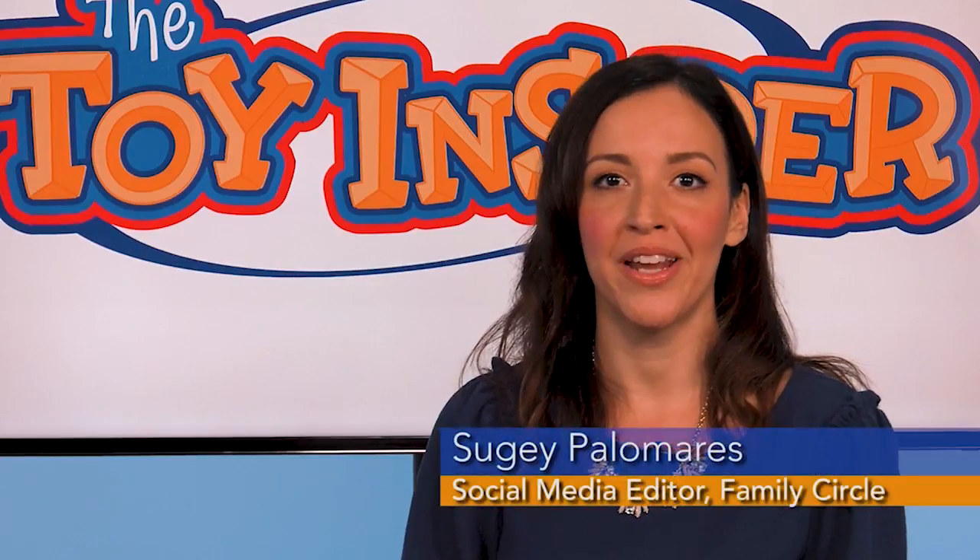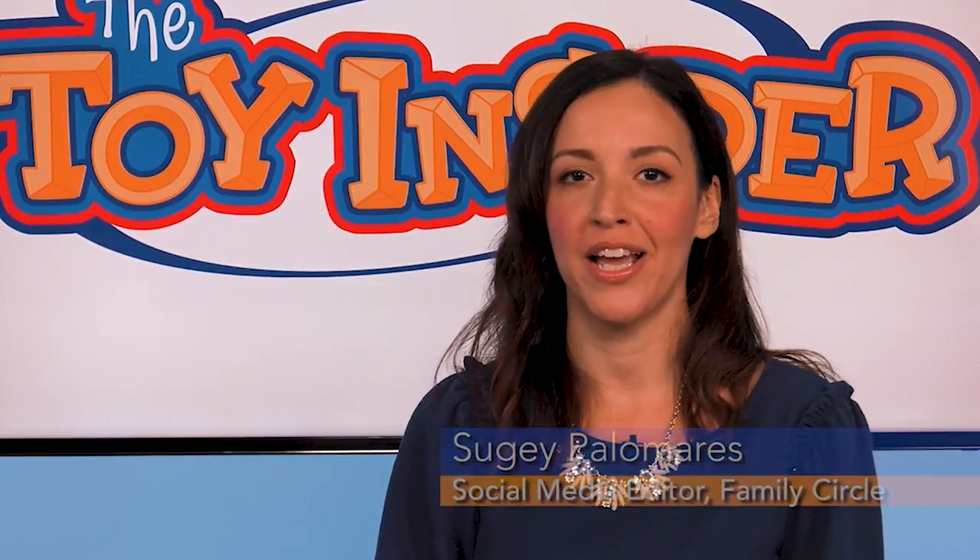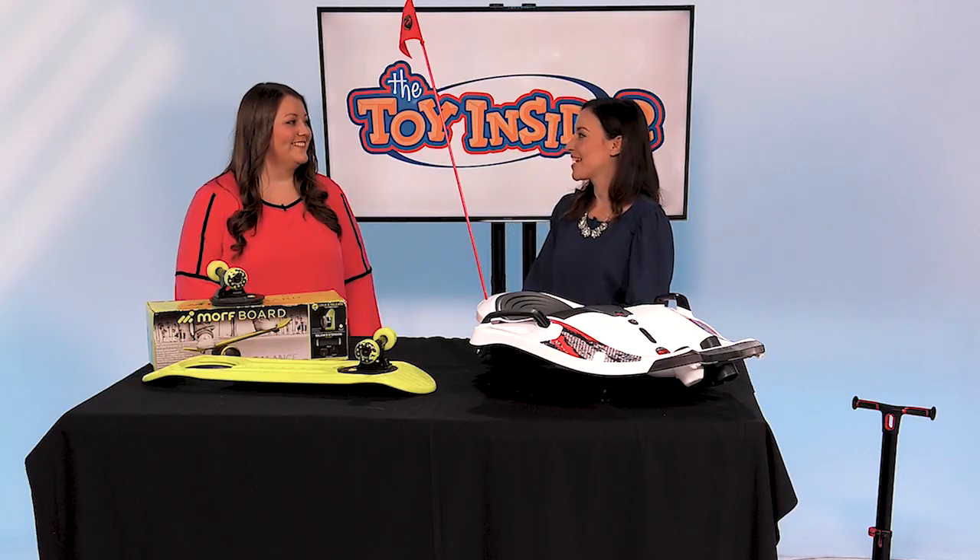Hi, I'm Suhey Palomares, social media editor at Family Circle, and I'm here with the Toy Insider's Associate Editor Maddie Mihalik, and she's brought us 25 Days of Toys. So what did you bring for us today, Maddie?